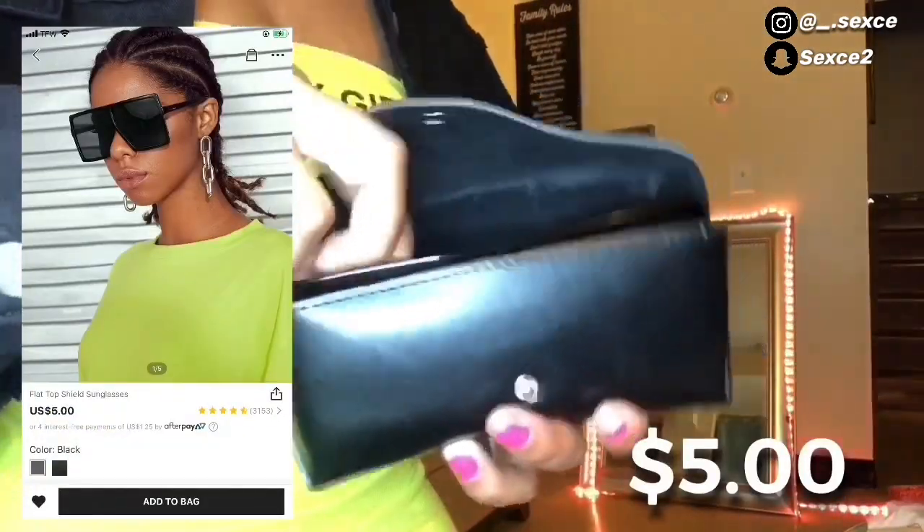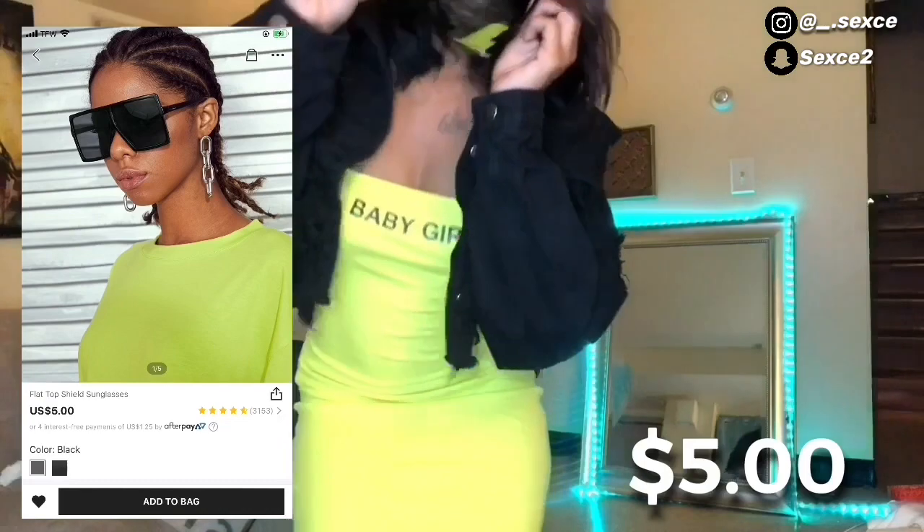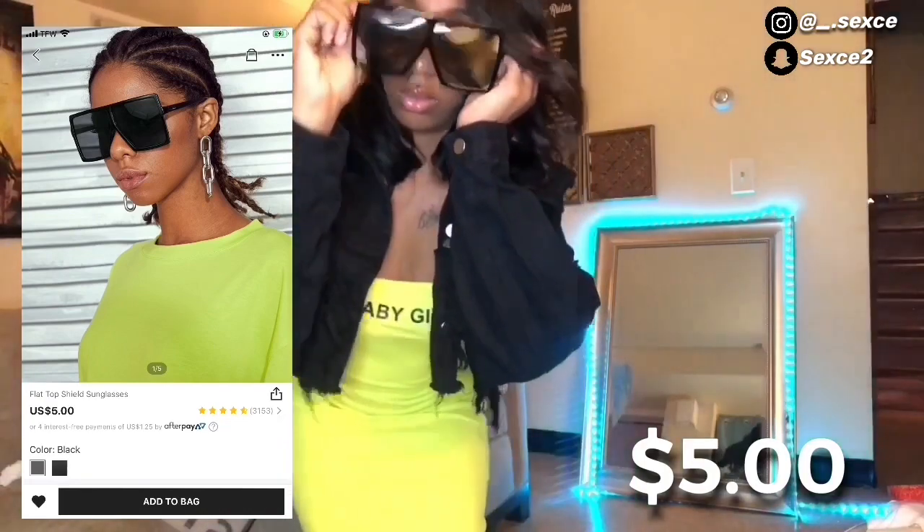I also grabbed another pair of glasses from Shein — these ones were only five dollars. I don't usually wear big glasses but these are called the snatchers.